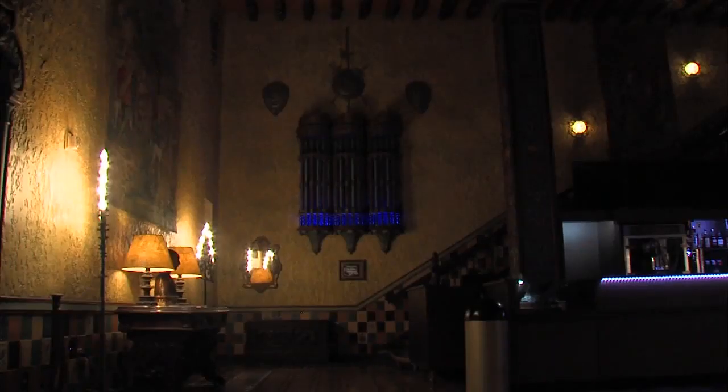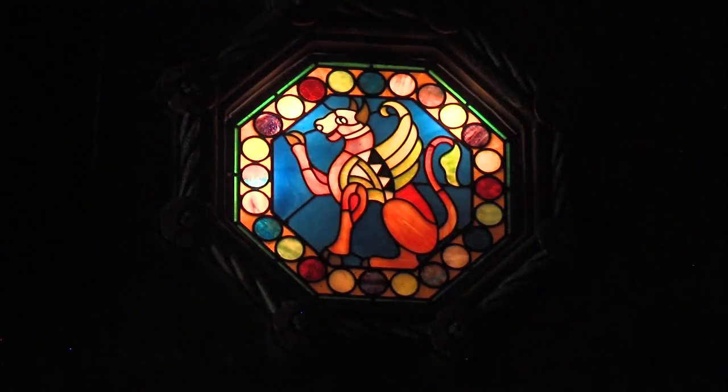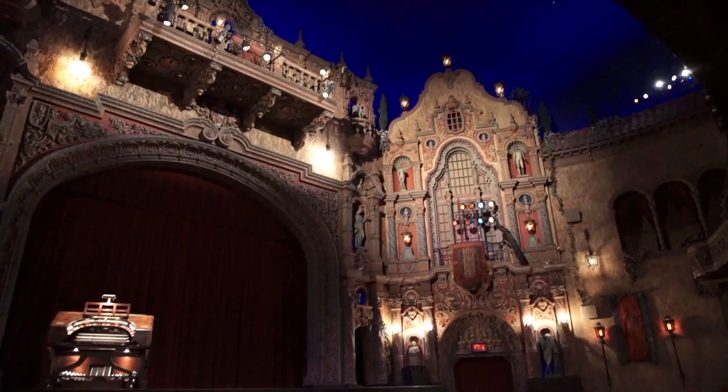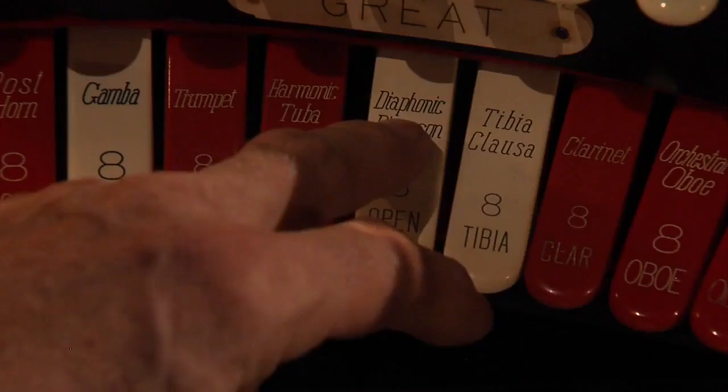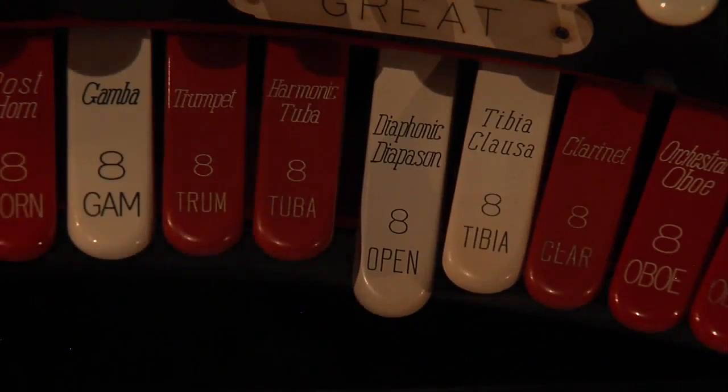Beyond its incredible architecture, beyond the fact that we still have most of our original fixtures and furniture — everything that makes this a very authentic piece of 1920s history — there are a couple of other elements to the building that really make it special, really make it stand out not only here in Florida but literally in the world when compared to other historic theaters. One of those things is right behind me on the stage.